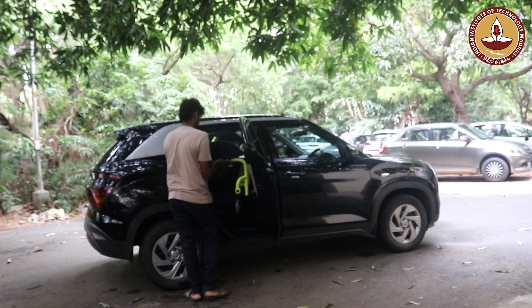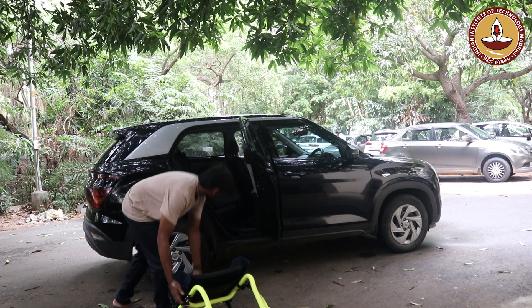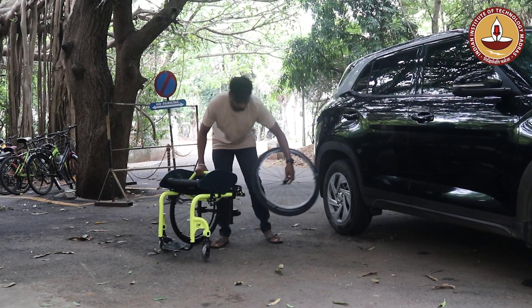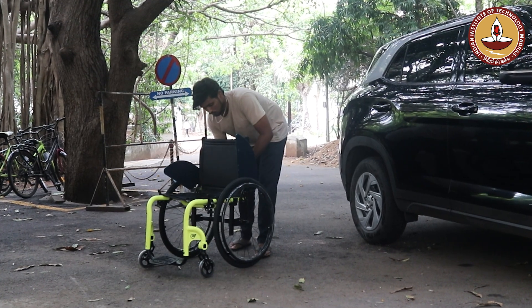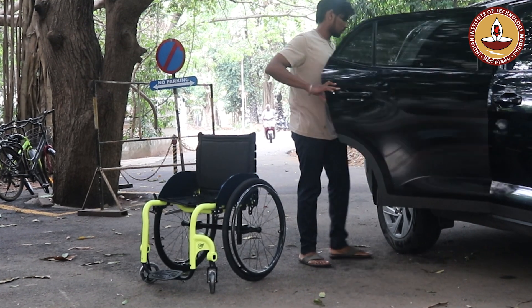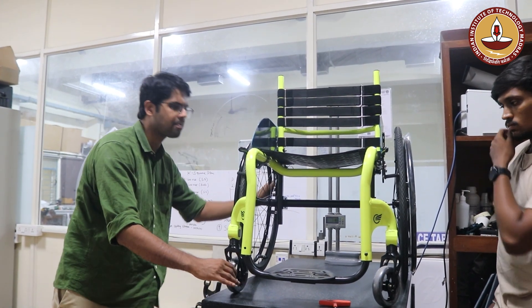We at RTD2 are happy to introduce this new product to the market: the YD1 wheelchair. After almost three years of research, it has culminated in a product that offers unparalleled adjustability and customization for the user.